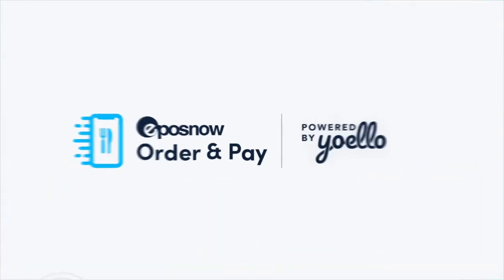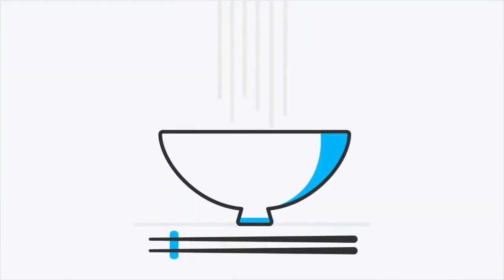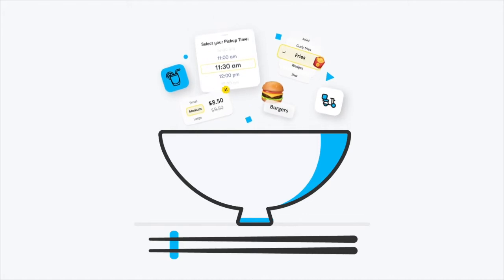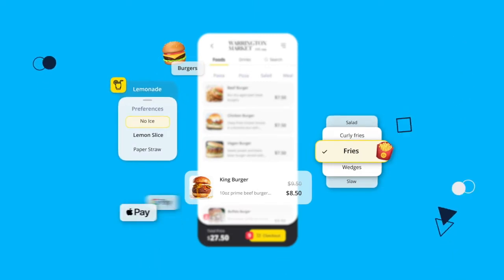Introducing ePosNow Order & Pay, a solution to take your business into the digital age. Created by hospitality experts, we help you to increase your revenue and improve your customer journey all through mobile technology.